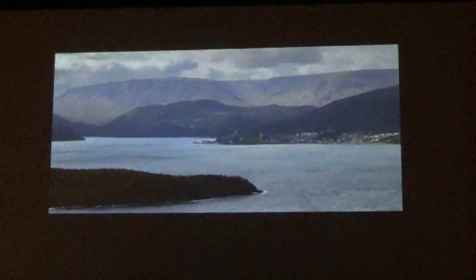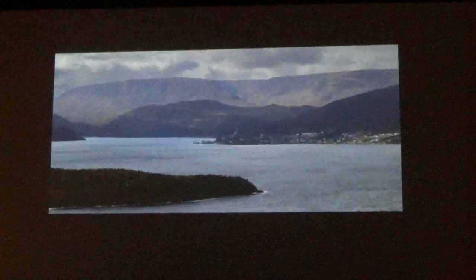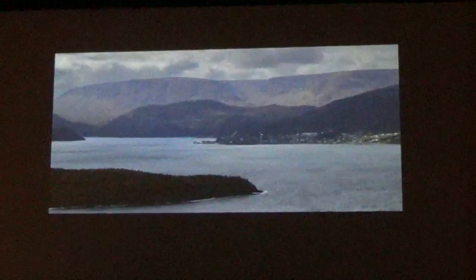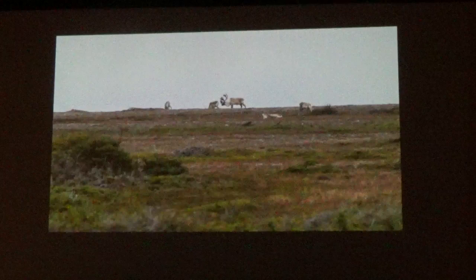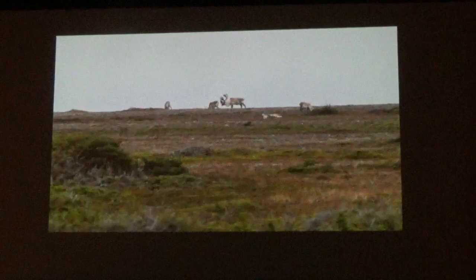We heard there might be some caribou over in the Tablelands area. This is a view of the Tablelands from where we were staying. We drove over and did see a couple of caribou through binoculars, pretty far back and heading into the forest — we knew we couldn't get close. Then we heard that up in Port au Choix, about two hours north of Rocky Harbor, there was a small herd on the coast. The next morning we drove up, went through the town, got to the coast, and saw some caribou up on a bluff. We hiked in slowly, working our way in front of the herd as they were grazing, and got close enough to start photographing.